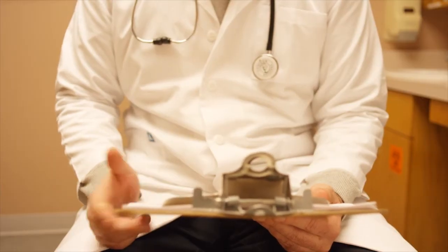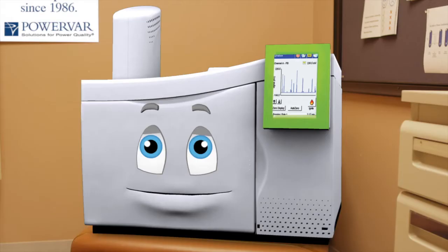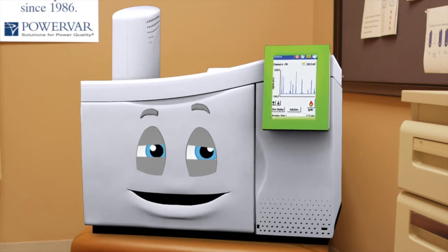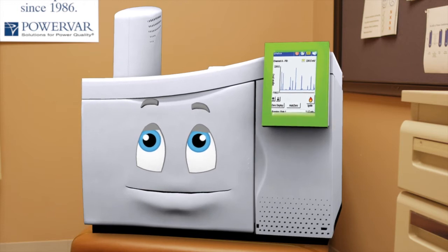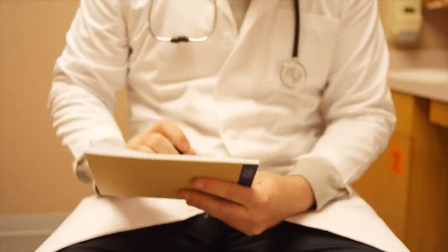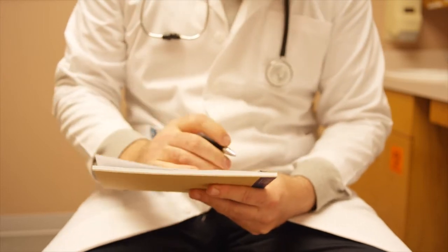Have you ever considered that your power might be causing these symptoms? The power? Not really — we have a surge suppressor. Just a surge suppressor? Well, yes. Why? You need more than a surge suppressor. You need a power protection device that addresses a wider range of power anomalies.